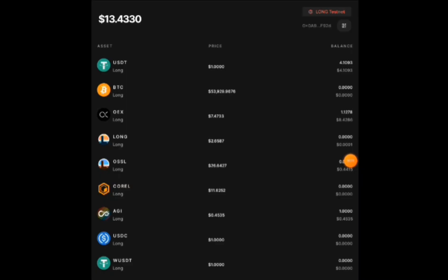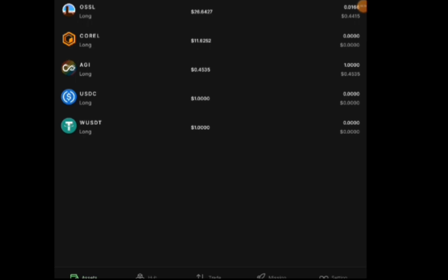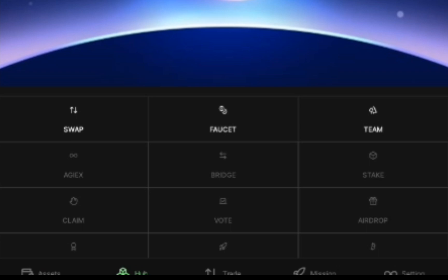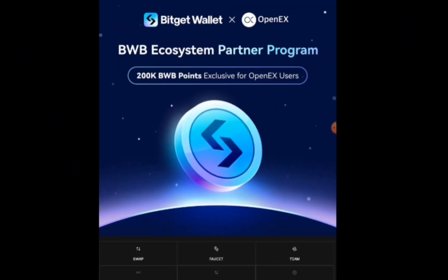So how do we start? Once you open the app, look at the bottom of the app. You can see Hub, Trade, Mission, and Settings. Click on Hub. You can also see BitGet Wallet times OpenEX, but if you don't see it, if it's black, just click there.